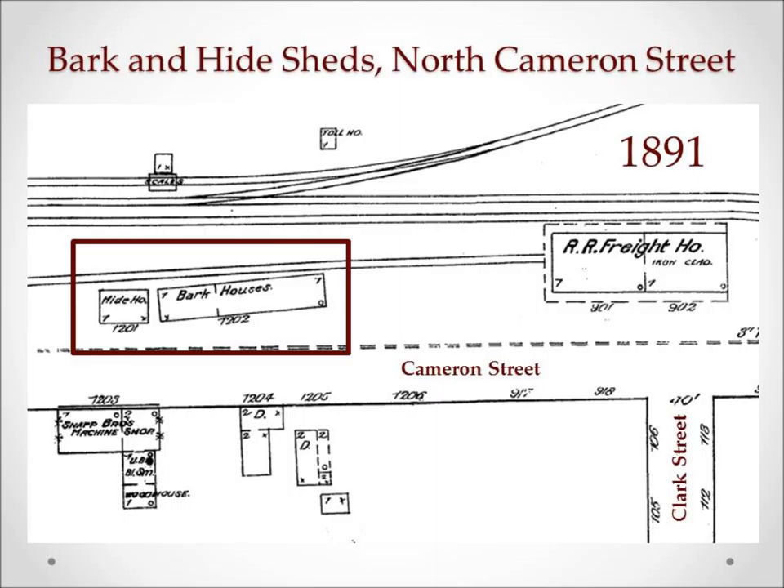In the mid-1880s, U.S. forestry reports were showing that both black oak and sumac bark were being collected and exported along the railroads in Winchester. The bark, ground up as it was, would be used by the tanners for their leather, while the larger pieces of leftover wood, usually the oak, would be used in the nearby iron foundries.